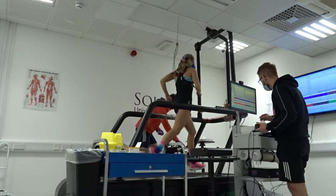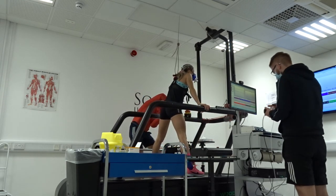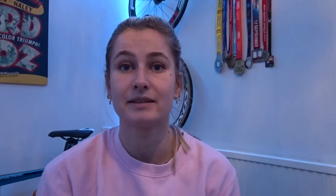Every three minutes while I'm running, I jump off the side of the treadmill and a physiologist takes blood from the top of my finger. While he's doing that, the treadmill slowly increases pace, then I go for another three minutes. Once that three minutes is done, I jump back off, he takes another blood sample, and I repeat that until I physically can't run anymore.